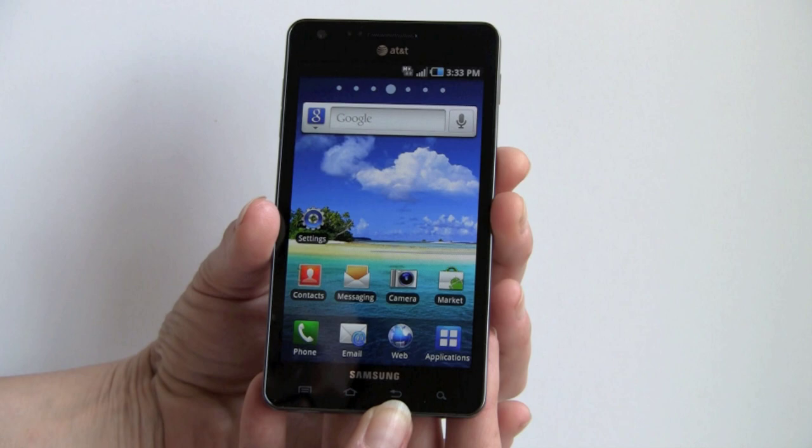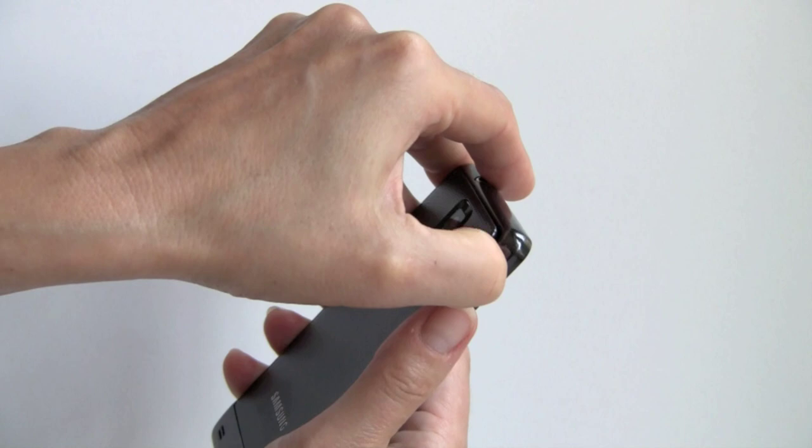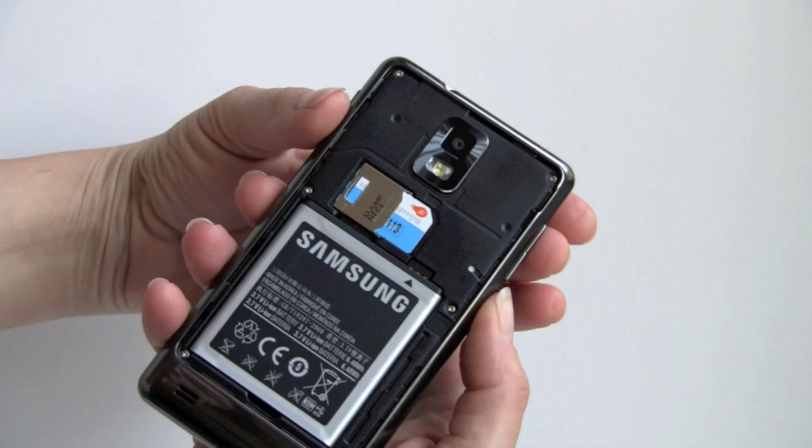The phone has a 1750 milliamp-hour battery, which is quite a high-capacity battery. It's under this door that peels off — you just yank it, and don't worry about breaking it, because it won't. It's very flexible, and you've got the SIM card slot and the battery underneath.